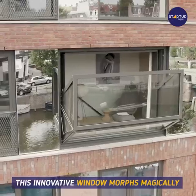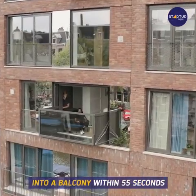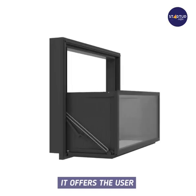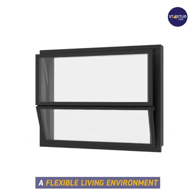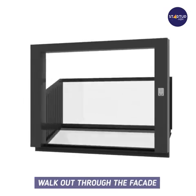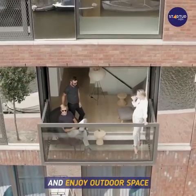This innovative window morphs magically into a balcony within 55 seconds. It offers the user a flexible living environment — by opening the window frame, it is possible to walk out through the facade and enjoy outdoor space.